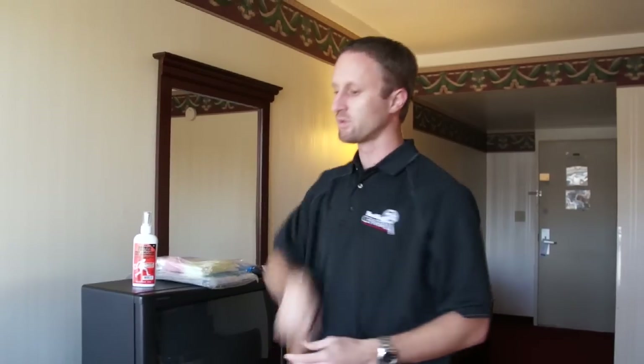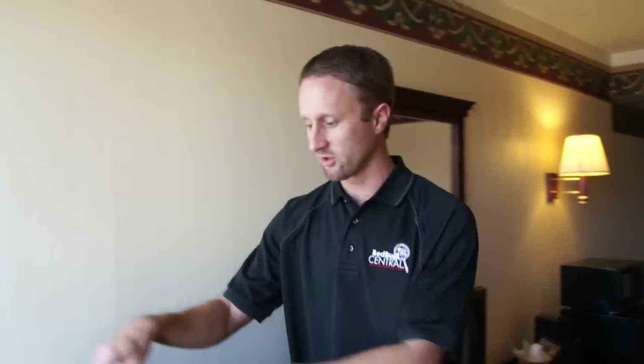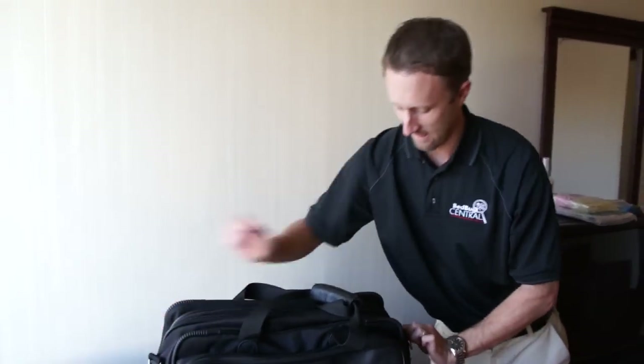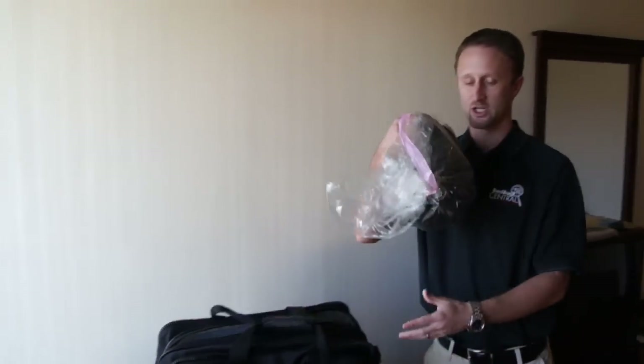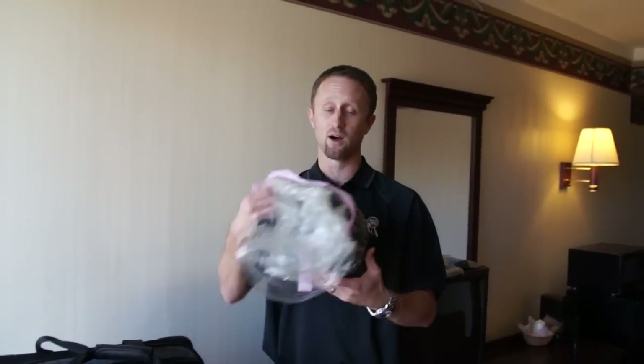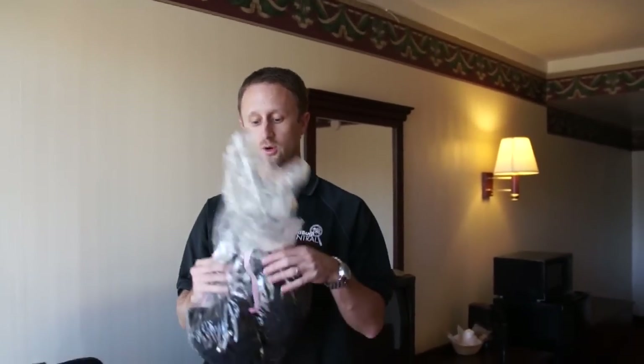When you return home, take those clothes bags out and drop them in the washing machine or empty the bag out into the washing machine. Launder everything on a hot wash and/or a hot dry cycle — that will kill any bugs or eggs. Your non-launderable items shouldn't be a problem. Your toothbrush and similar items, if you kept them in the bathroom, theoretically shouldn't have a problem — just do a quick inspection and you should be okay.